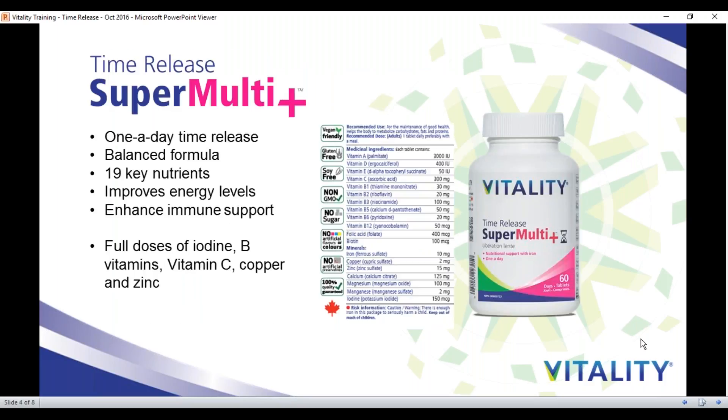Vitality SuperMulti is a one-a-day time-release formulation, balancing the release of its 19 core nutrients — the nutrients we are most deficient in. When you think about going to bed at night, our bodies are detoxing, healing, and repairing tissues, and when we wake up in the morning, we are nutrient depleted. I recommend taking SuperMulti Plus in the morning with a meal, filling in those gaps and giving us those building blocks to support us throughout the day, improve our energy levels, enhance the immune system, and really set us up for long-term health.